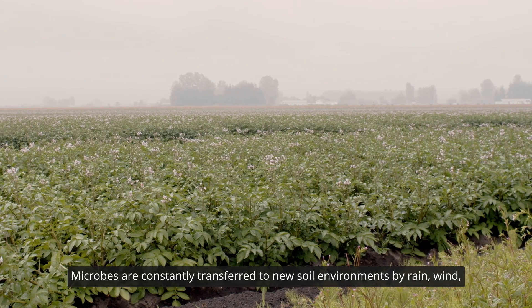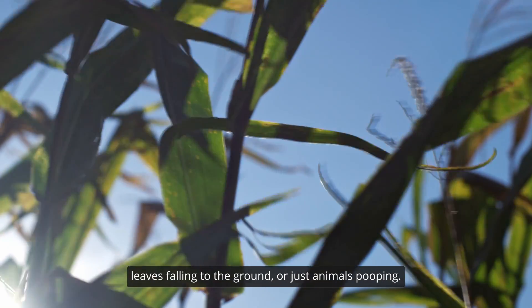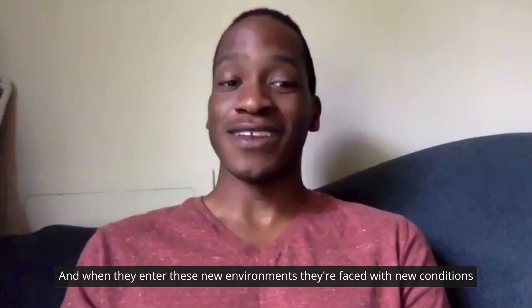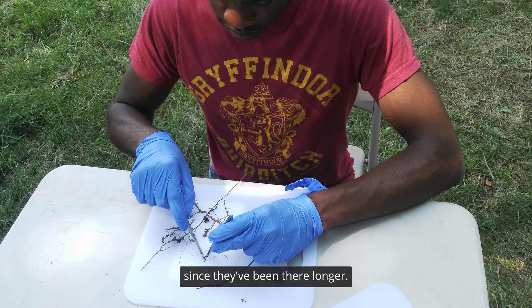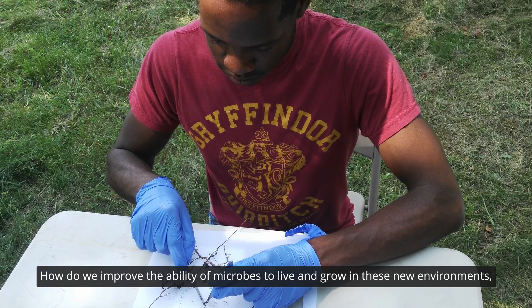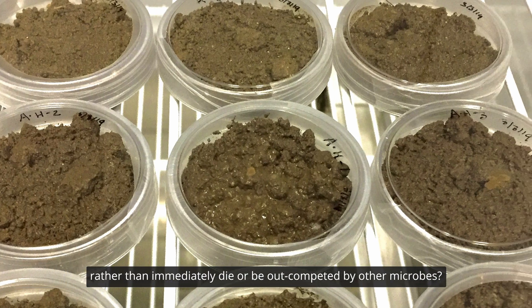Microbes are constantly transferred to new soil environments by rain, wind, leaves falling to the ground, or just animals pooping. And when they enter these new environments, they're faced with new conditions and new competitor microbes that are probably better adapted to that environment since they've been there longer. The problem my work addresses is how do we improve the ability of microbes to live and grow in these new environments, rather than immediately die or be outcompeted by other microbes.